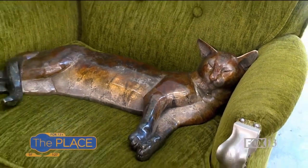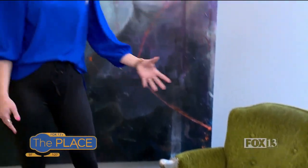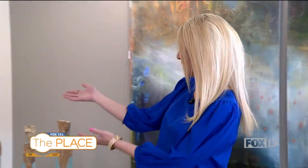Imagine having guests over and your art piece starts a great conversation, like this lazy bronze cat. We are at the stunning Trove Gallery in Park City. I'm hanging out with the owner Jen Schumacher. Our eyes are just wide open looking at all your stunning pieces, so thank you for showing us around today. Tell us about Trove Gallery.